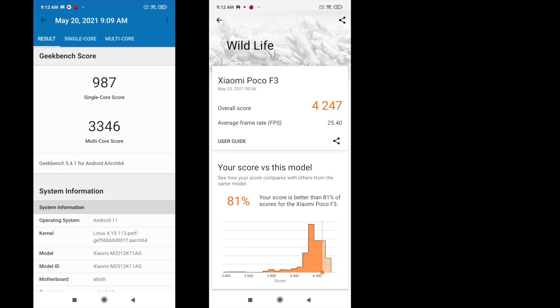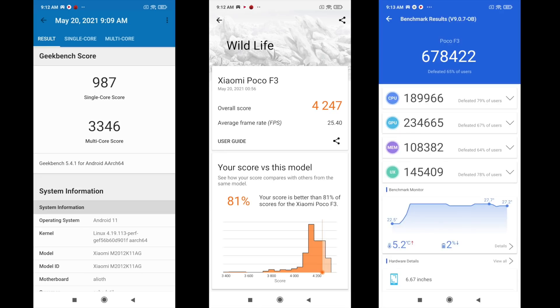Another thing I always like to do is run some benchmarks. First up, we have Geekbench 5, coming in with a single-core score of 987 and a multi of 3,346. Next up, 3DMark Wildlife — this is a Vulkan benchmark for the GPU — scoring 4,247. And finally, we have Antutu with a total score of 678,422. Just taking a look at these benchmarks and comparing them to older phones, this is definitely not a slouch.